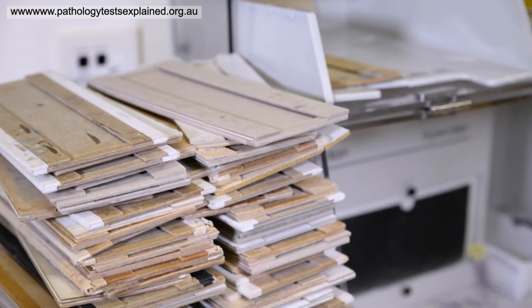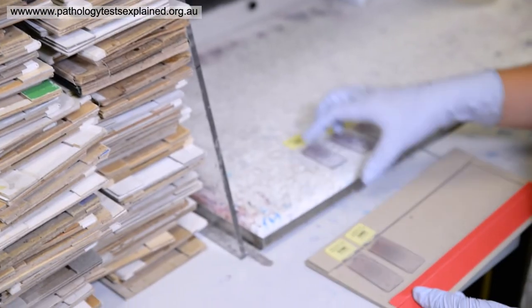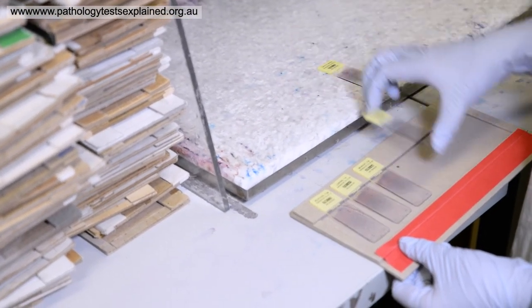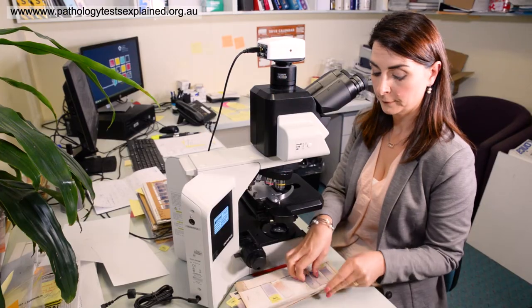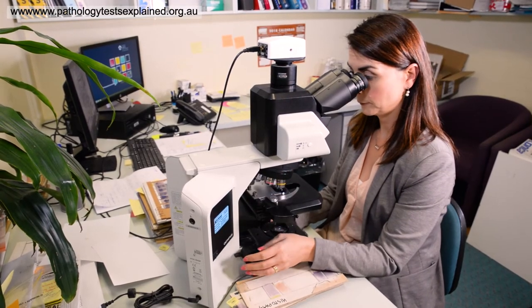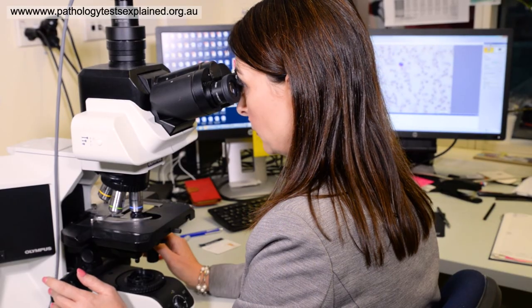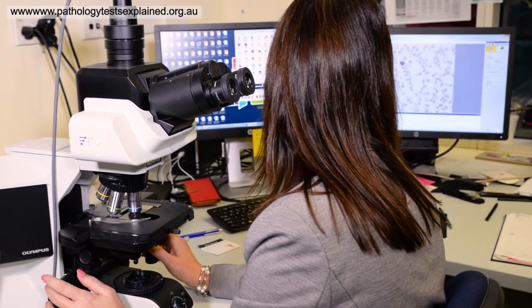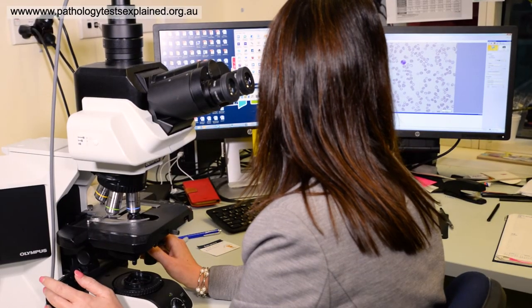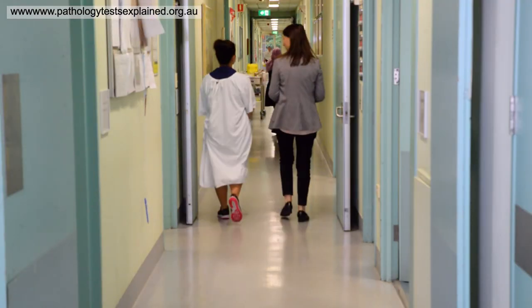That blood film is then looked at under the microscope by the scientists, who can look in more detail at the size, shape, and even sometimes the colour of the cells to give a better understanding of what's actually happening in your blood. After the scientist has looked at it, they may decide it warrants further investigation by a haematologist — a blood specialist — who will then provide a report to the doctor.